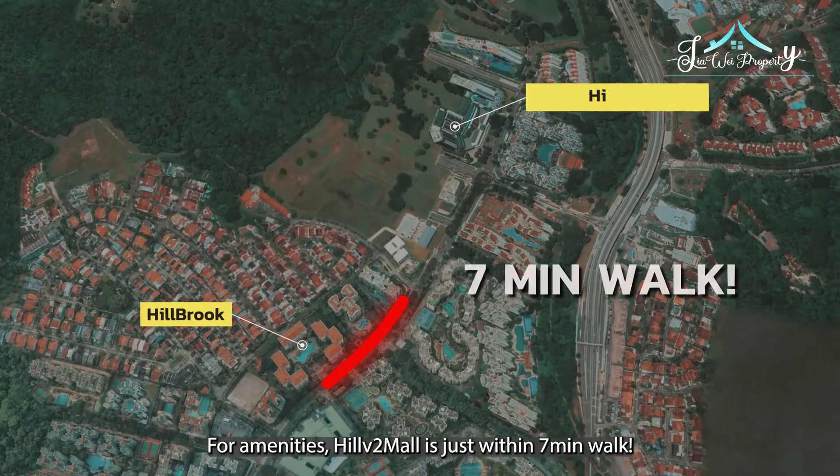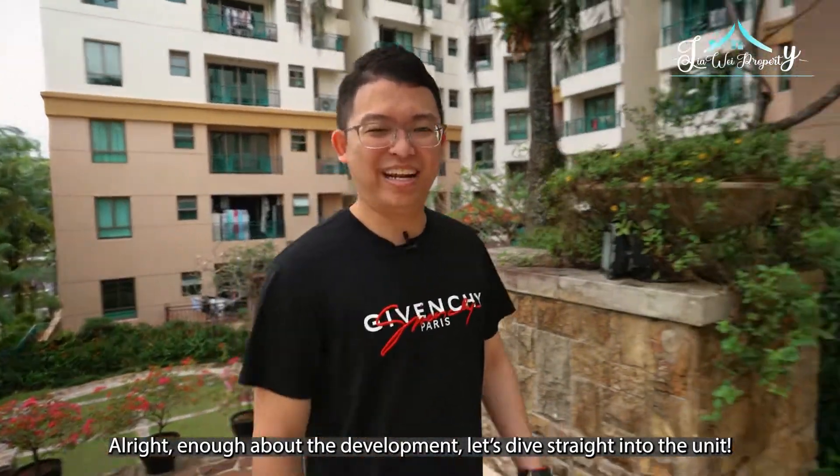For amenities, Hillville 2 Mall is just within a 7-minute walk. Alright, enough about the development. Let's dive into the unit now.